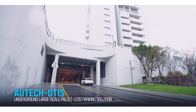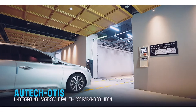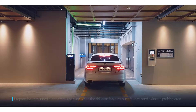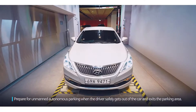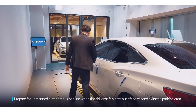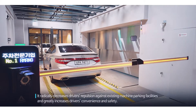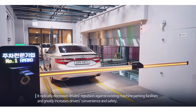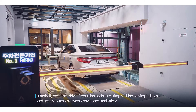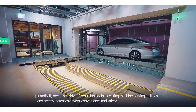Autech Otis Parking Systems Underground Large Scale Palletless Parking Solution. When the driver safely gets out of the car and exits the parking area, it radically decreases the driver's repulsion against existing machine parking facilities and greatly increases driver convenience and safety.